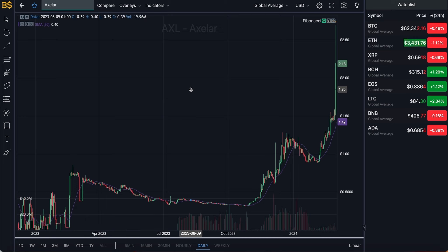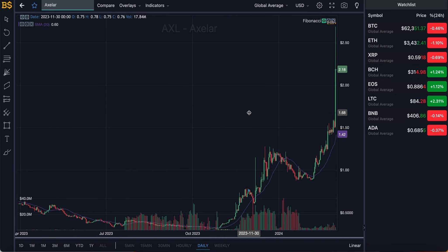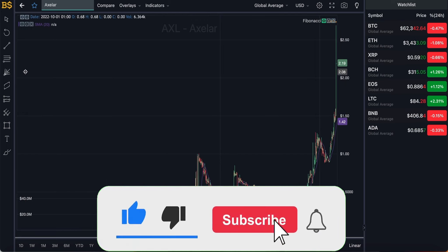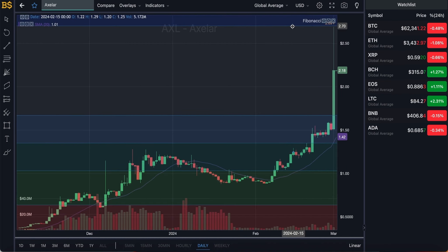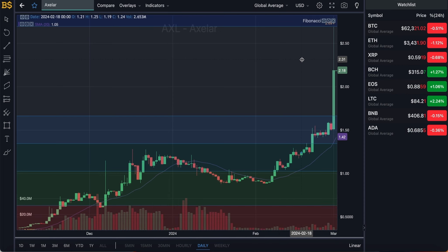We're going to go through AXL's prediction over the short term and over the long term, looking at how high and how low it can go, and whether it's worth holding or even investing into the crypto. We'll also cover both buyers' and sellers' point of view — is it too late to invest, or if you're in profit, is it time to sell or simply hold on before it potentially hits $5 or $10 later on this year.